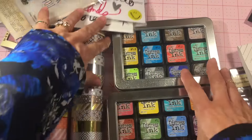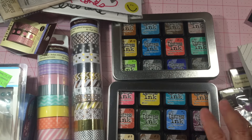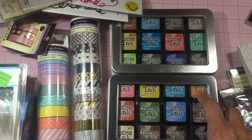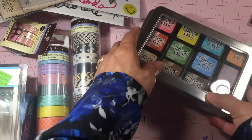My friend ScrappinGG here on YouTube — Bula — gave me one tin and one pack of four, so I ended up getting the rest because these were 50% off. I used a coupon for the tin as well, so I got that. Yeah, they were 50% off.